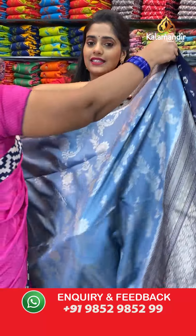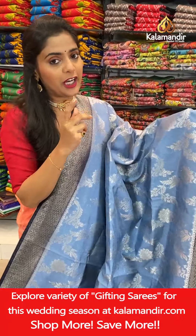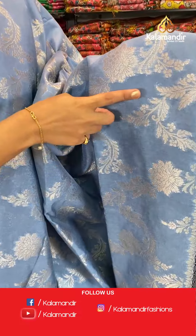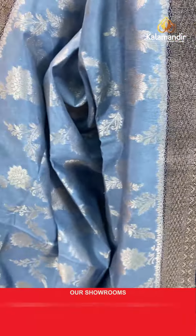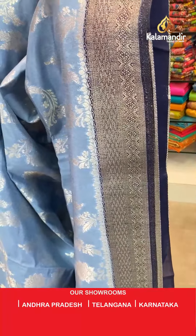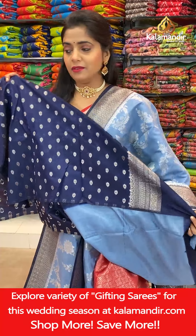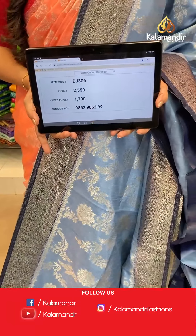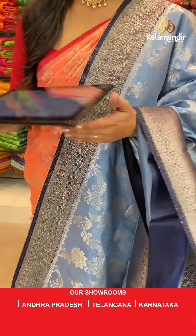Same pattern, different color — blue and blue combination but in different shades of blue. Chalk blue color for the body and navy blue for the border. The same silver floral jaal pattern and zari weaving for the border. Contrasting navy blue short pallu with brocade pattern and same blouse piece in navy blue color with zari butti. Saree code DJ806, offer price 1790 rupees only. Take a screenshot and send it to our WhatsApp number 9852985299.